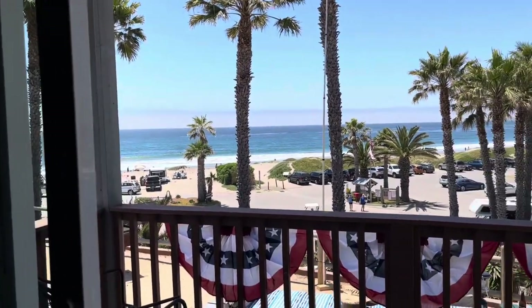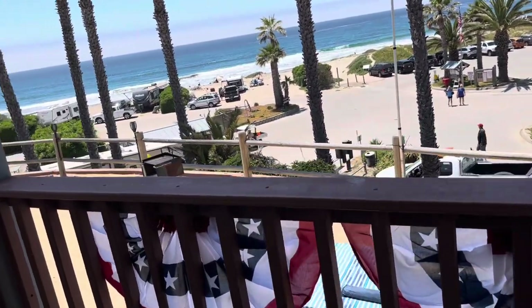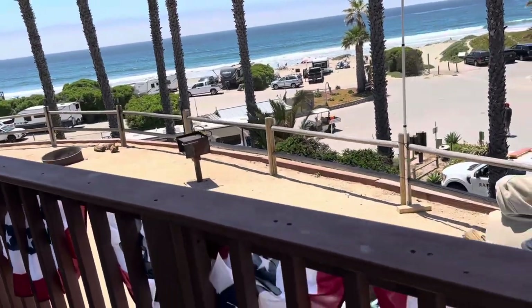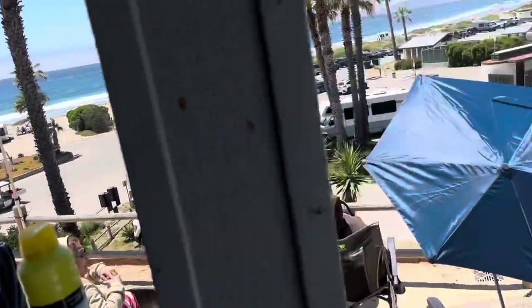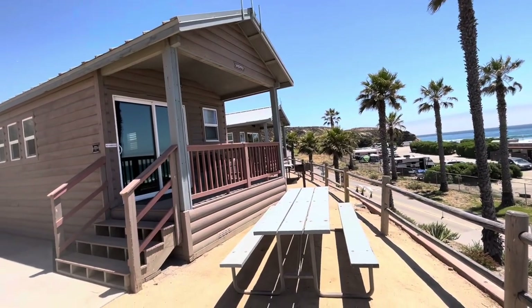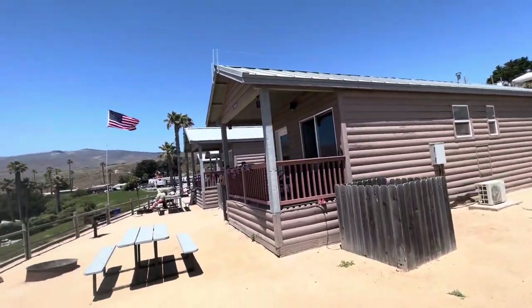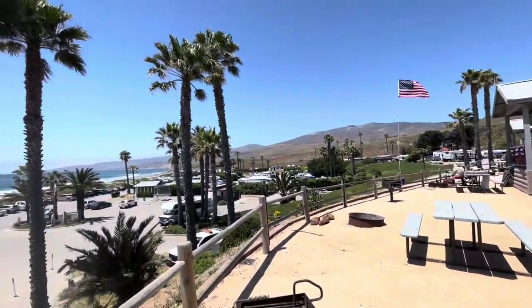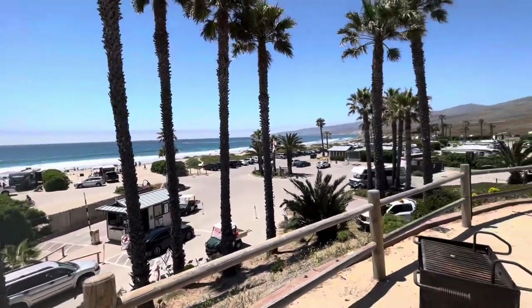Look at the view! Very nice Fourth of July decorations on this cabin — beautiful. And that's more cabins over there. Look at the view from here — amazing view.